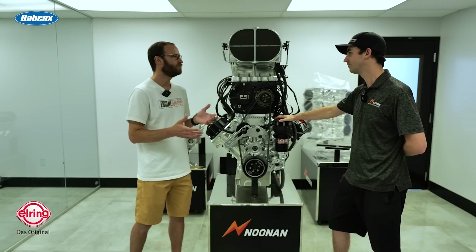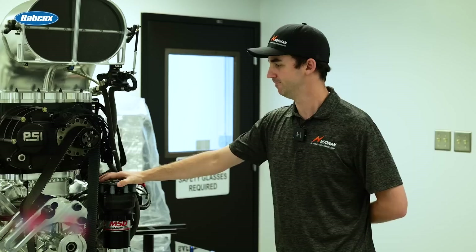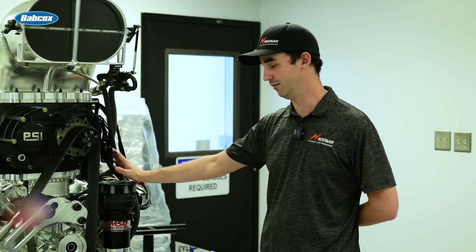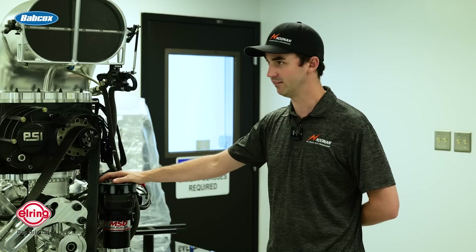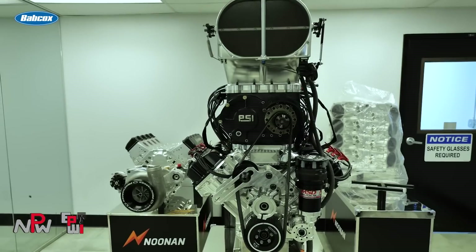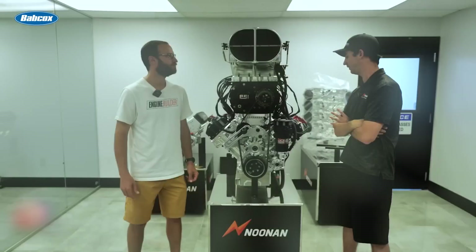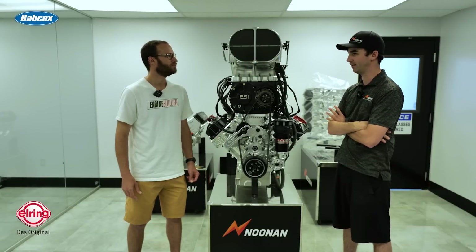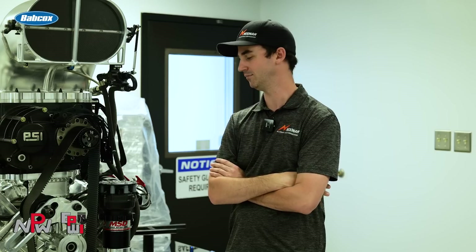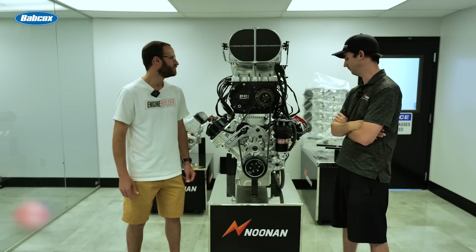In terms of horsepower numbers, the hard part with these is you're going to go by a hub dyno, which is car-dependent, and a temperature swing with these engines can cost you a hundred horsepower. Typically on a screw blower application like this, you're going to see probably anywhere from 3,600 to 3,800 horsepower. ProCharger applications are always going to dyno about the same, if not more. And the turbo guys are going to blow it out of the water power-wise — I've seen those guys well into the 5,000 range.